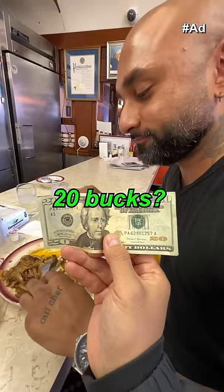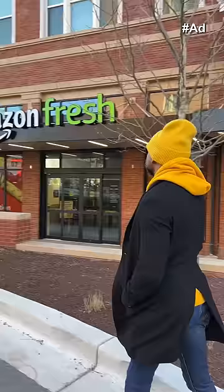Chef, can you feed my family with 20 bucks? I was eating, but yes. So chef, where are you taking me? Amazon Fresh — I hear they got some good deals.